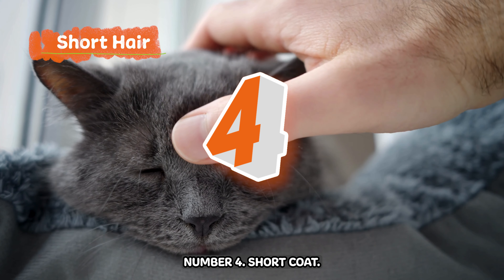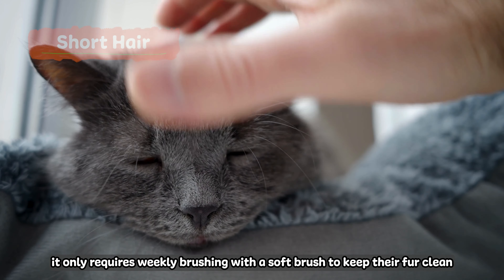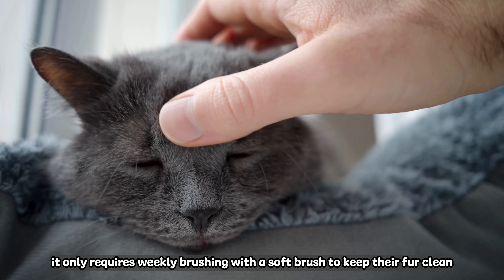Number four: Short Coat. Because their coat is short, it only requires weekly brushing with a soft brush to keep their hair clean and healthy.